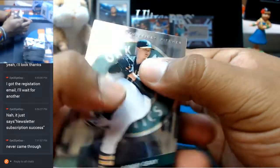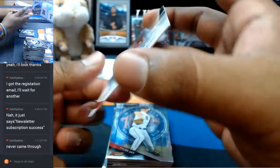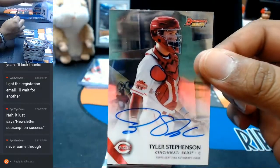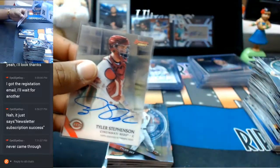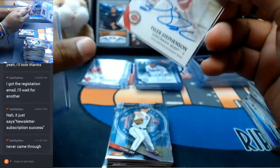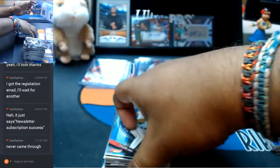For the Reds — Tyler Stevenson with the auto. Switching it up, getting another team a hit, spreading the love a little.